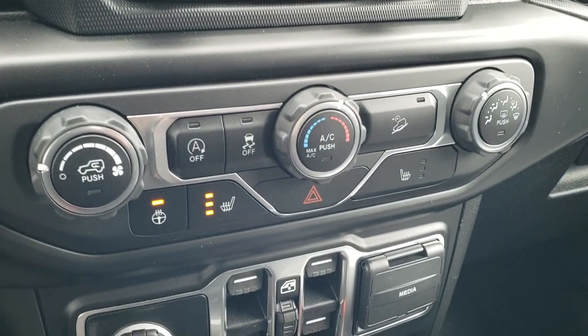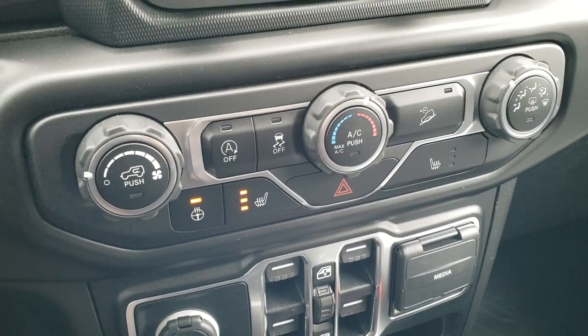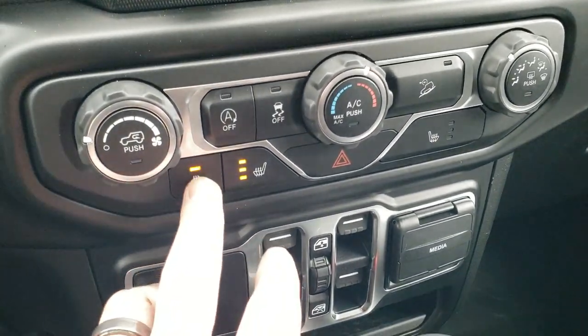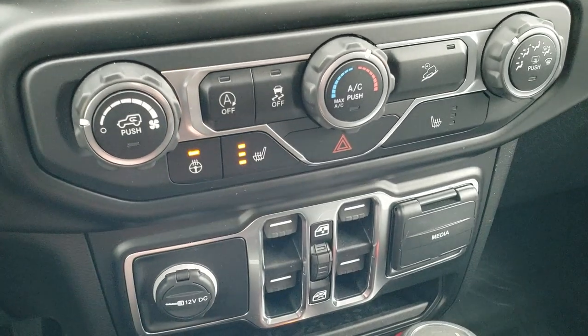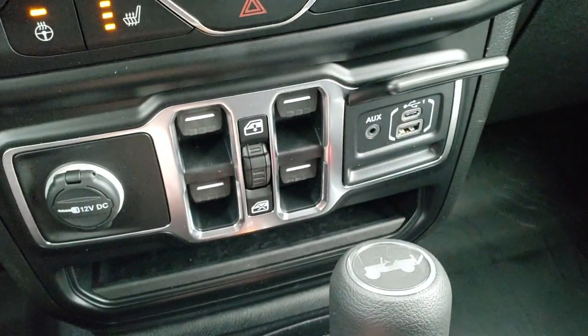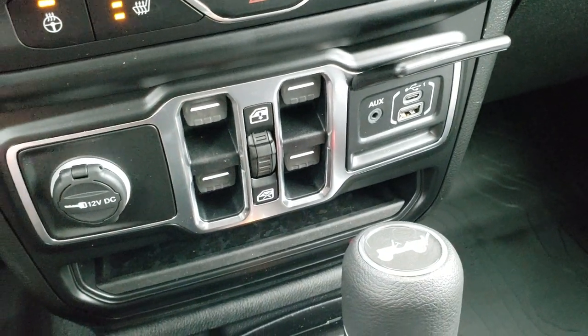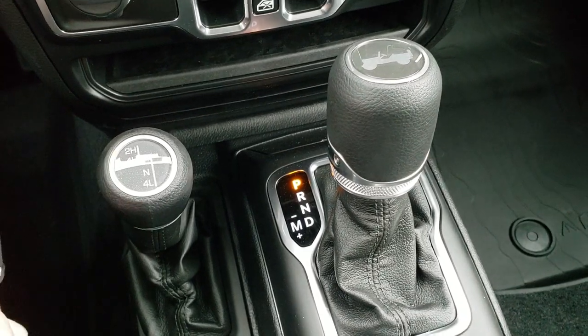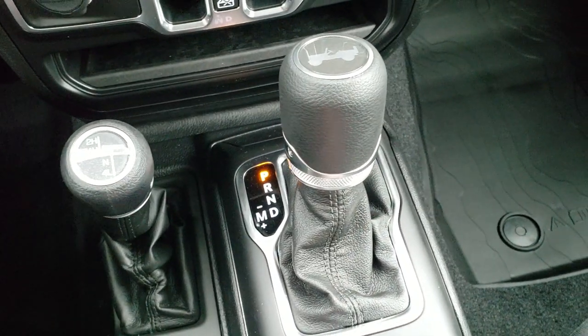You do have your climate controls down here, start-stop capabilities, stability control, downhill assist control, and your heated steering wheel and heated seat buttons. Power windows, and you get a media center with an AUX, USB, and USB-C hookup. The 4x4 shifter and the 8-speed automatic transmission.